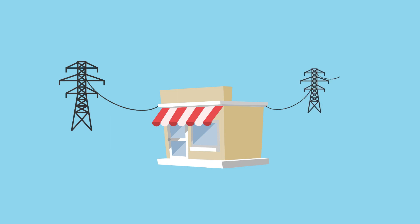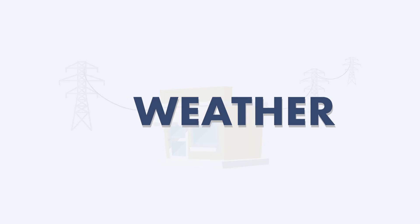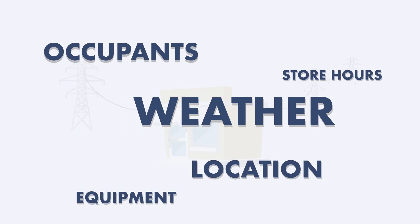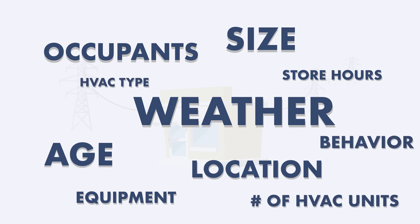Understanding energy savings is tough. There are so many variables that impact how much energy a building needs day to day. Weather, store hours, customer volume, and other behavioral changes drive consumption. With all these variables, how can you measure the results of energy efficiency projects?